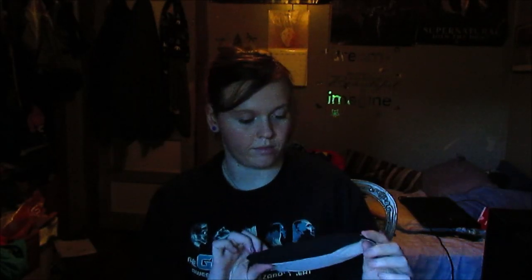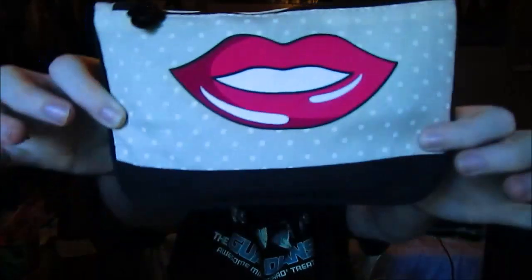Okay, so it's like a pop art design. It's very cute. I like how the bag feels.